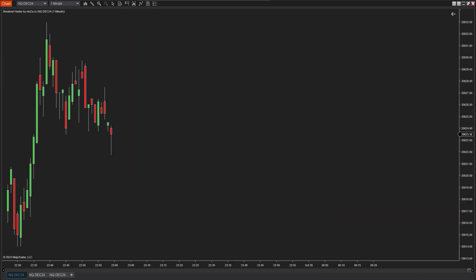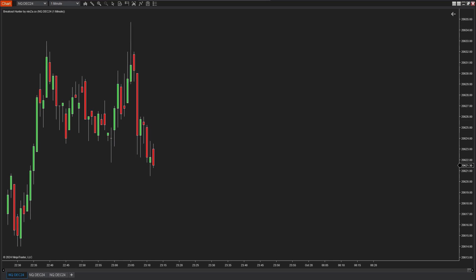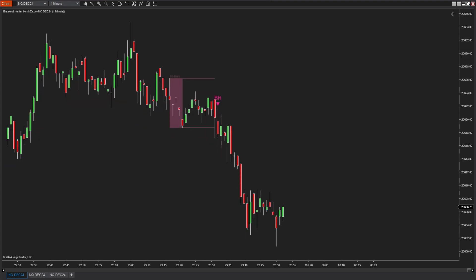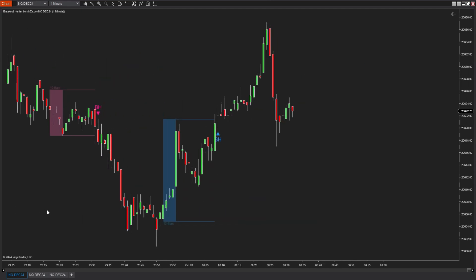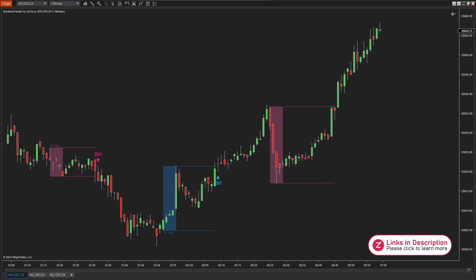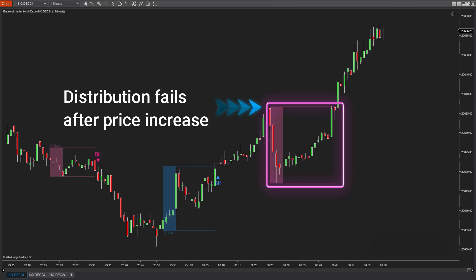Similar to accumulation, the indicator monitors and detects distribution phases throughout price movement. When a distribution phase fails, the indicator will not provide a signal, implying that sellers have lost momentum against buyers — a crucial insight for assessing market trends. What sets this indicator apart is its ability to generate signals even when accumulation or distribution phases fail. Why is this important?